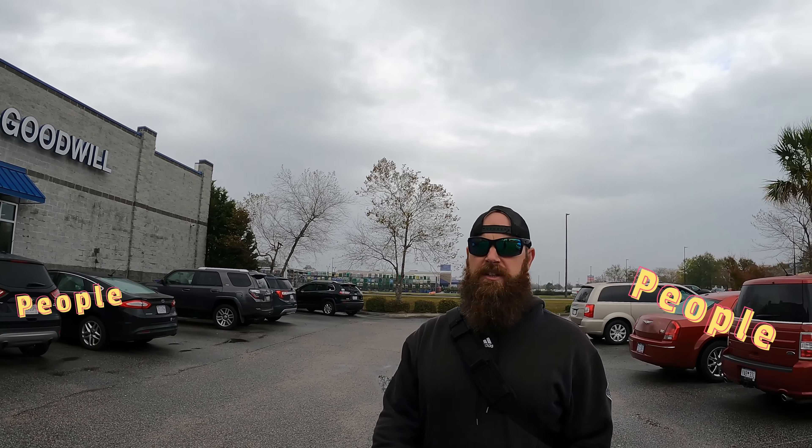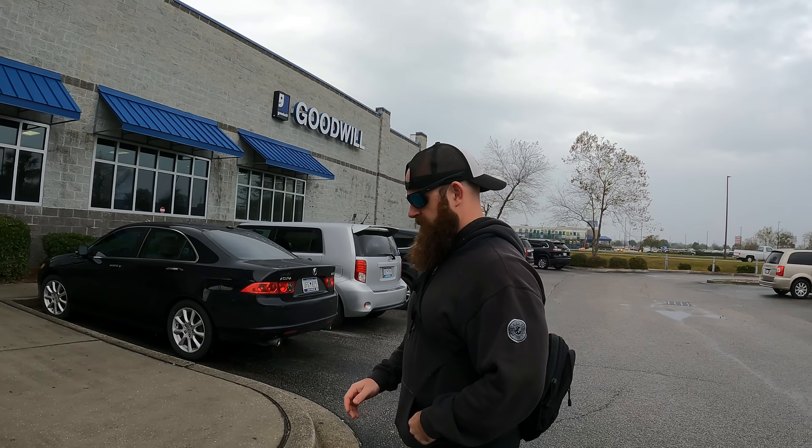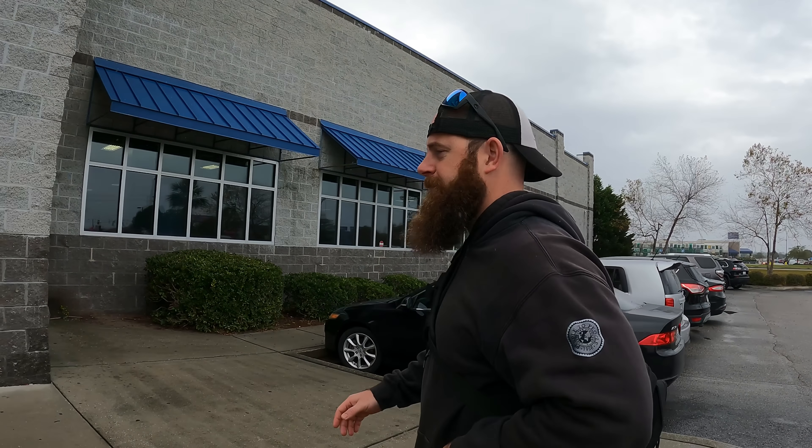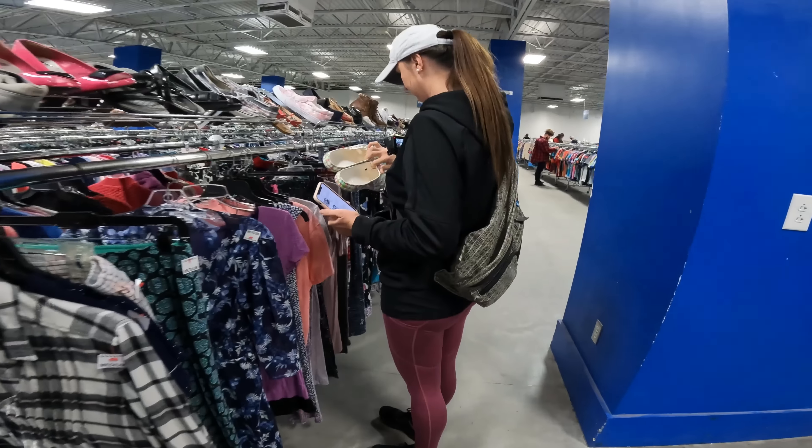So in this Goodwill you can see there's a lot of people in here, and I think we find the secret to actually walking out with a ton of profitable items in the Goodwill.